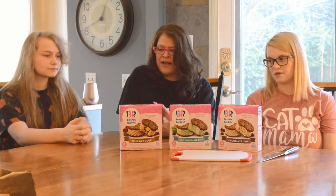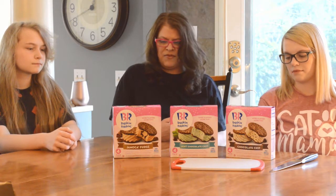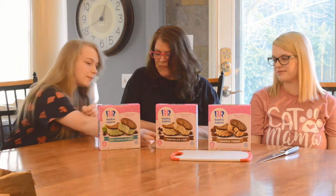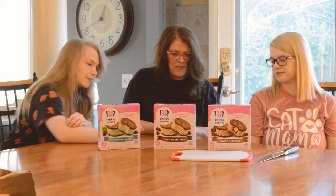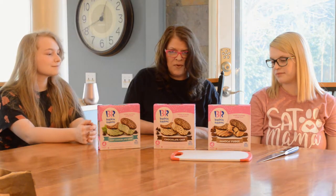These are Baskin Robbins little ice cream sandwiches and there's at least one flavor here that I haven't seen before. We have Mint Chocolate Chip, Regular Chocolate Chip, and Jamocha Fudge. Jamocha, I think it's supposed to be coffee flavored ice cream with fudge swirls in it. I don't know what the 'Ja' is, but definitely mocha.